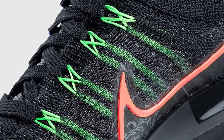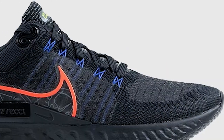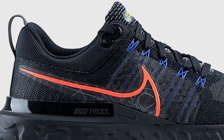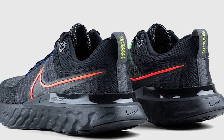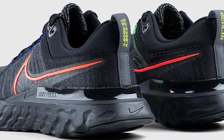Inspired by the Situationist concept of a dérive — involving the creation of a subjective map from observations made while walking around town — the German capital's landmarks serve as iconography for the collection, which has a little something for everyone, whether for sport or casual wear. The React Infinity Run Flyknit 2 is a daily trainer specifically geared towards keeping runners injury-free while logging high mileage.